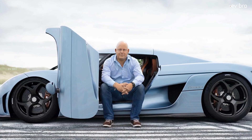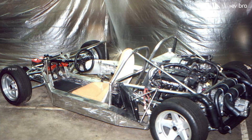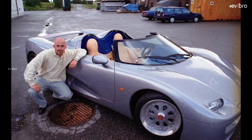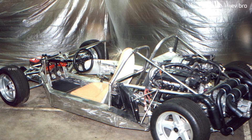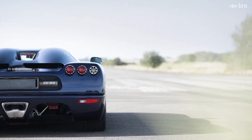After two years, Christian von Koenigsegg made a super sports car, the CC8S. The world's famous drivers tested the car and were speechless. The engine of the CC8S was officially recognized by the Guinness World Record as the world's most powerful engine ever fitted in a mass-produced car.